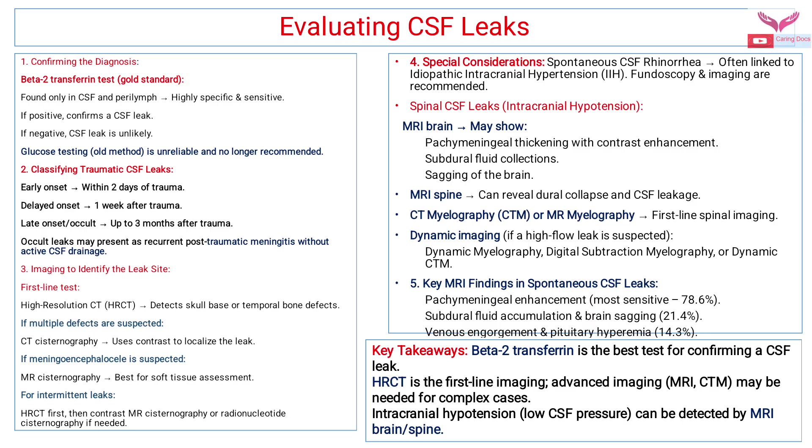Once the diagnosis of CSF leak is confirmed, we have to categorize it as early onset (within two days of trauma), delayed onset (after one week of trauma), or late onset (up to three months after trauma). Occult leaks may present as recurrent post-traumatic meningitis without any active CSF drainage.